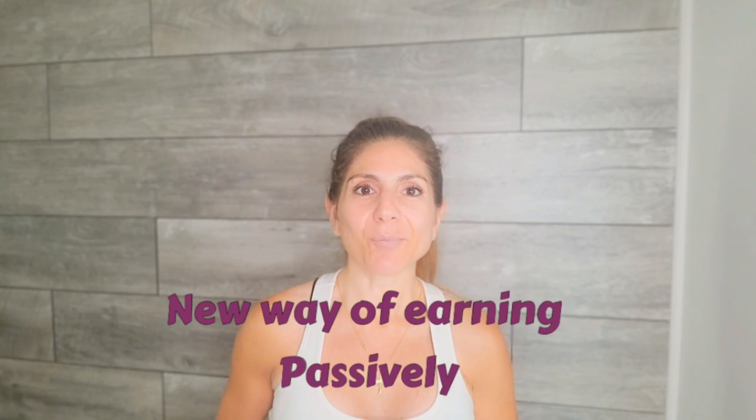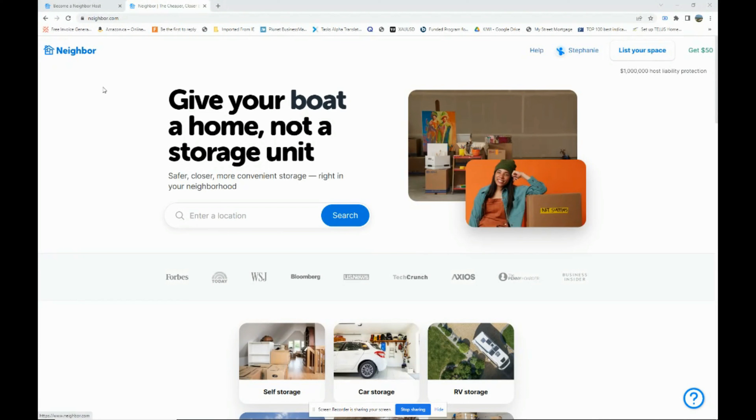In today's video I'm bringing you a new way of making money online, and this way is going to be completely passive. It can make you quite a bit of money depending on what you want to do with it and how you want to offer your service. I'll show you exactly what to do and how to do it, and it's something you can do anywhere.